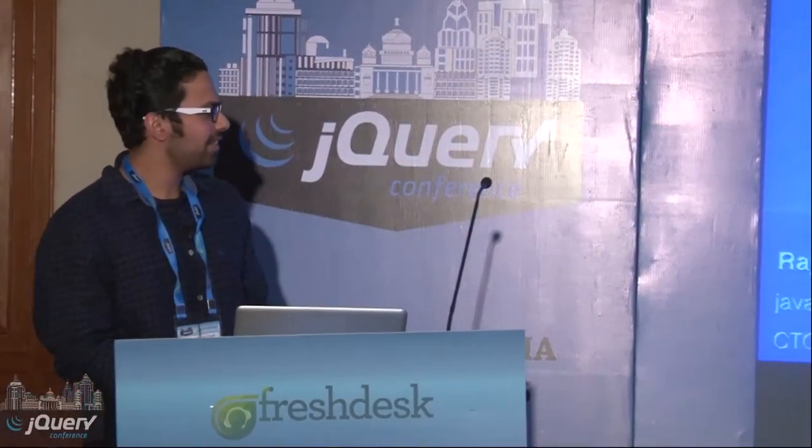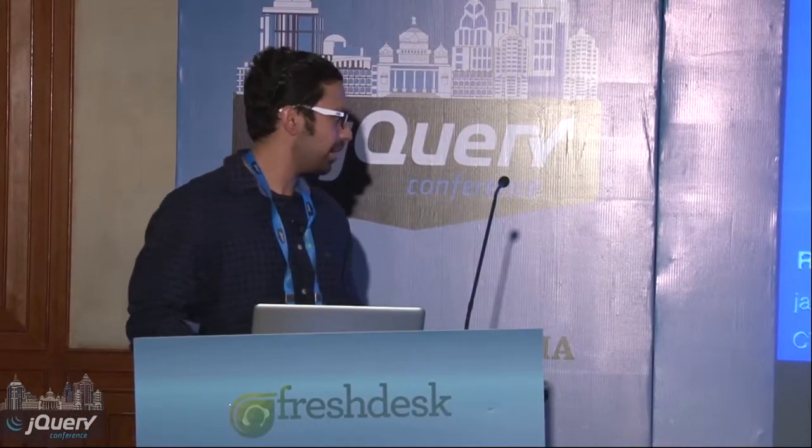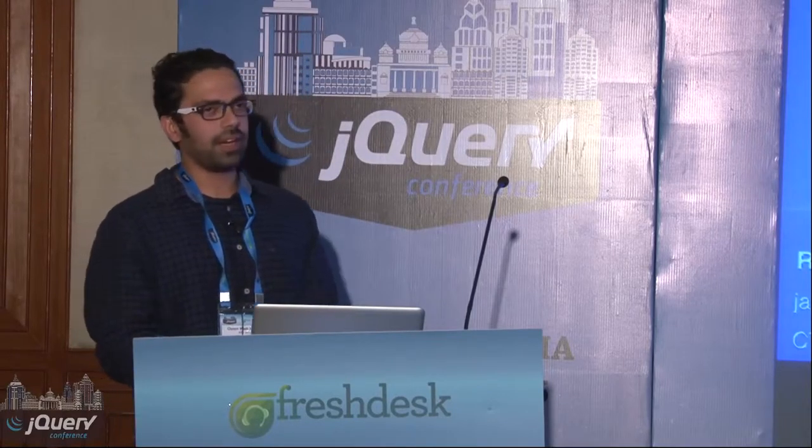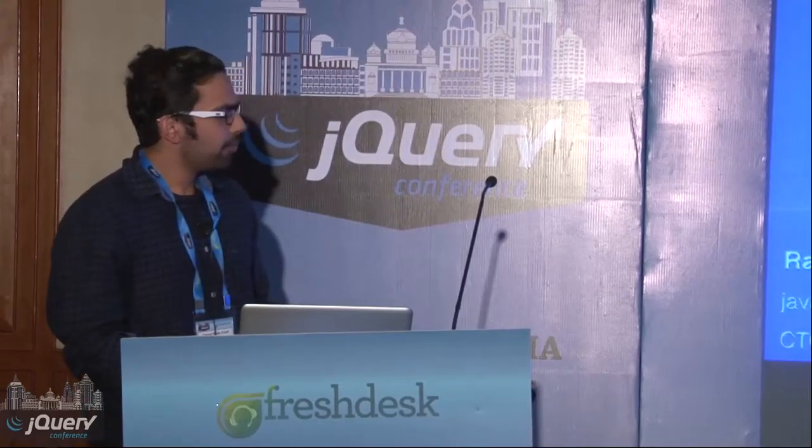I'm Rajat. I am a JavaScript and iOS developer. I work with Agile Packs. Apart from that, I run my own startup, which is Pull My Ride — it's a ride-sharing app. And I'm going to talk about Ionic framework today.